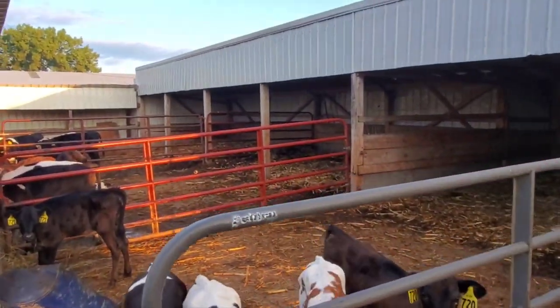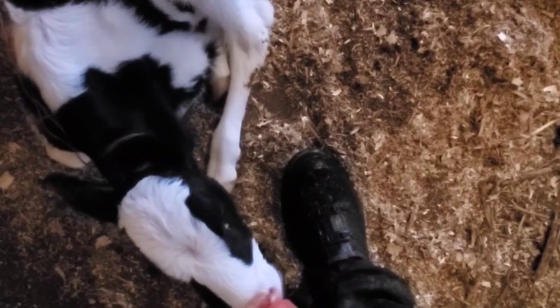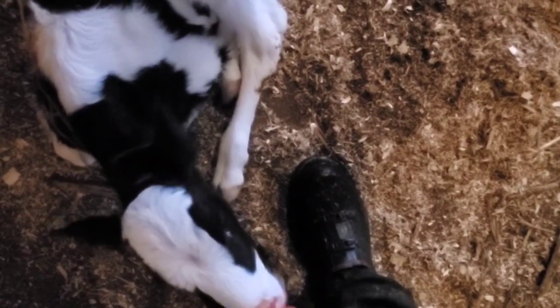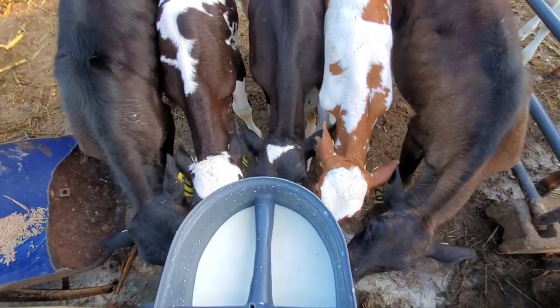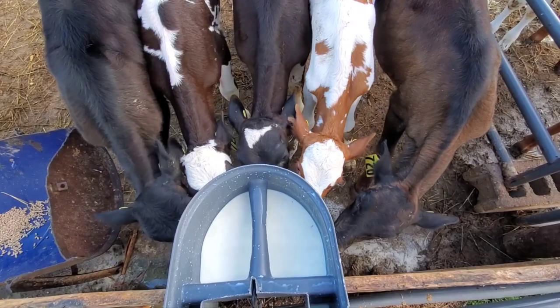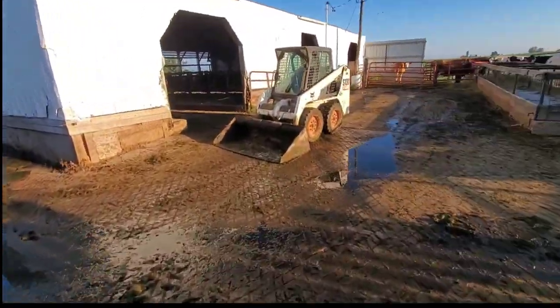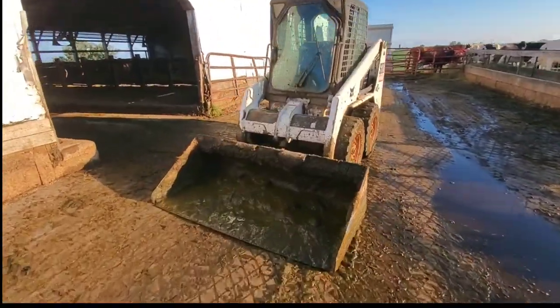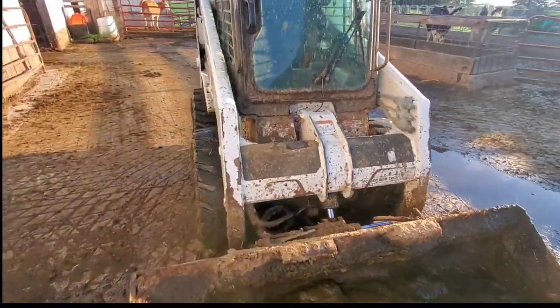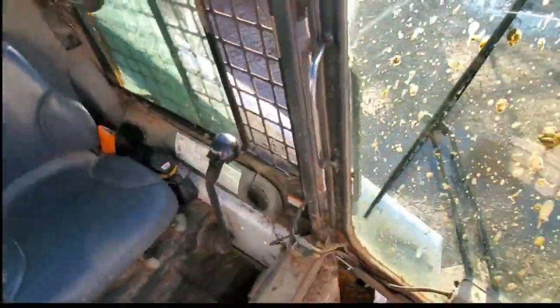The third and fourth groups just get grain — they're already weaned. This is group two. Chores generally take three to three-and-a-half hours in the morning, so we're usually done by eight. At night it's usually about two-and-a-half to three hours, so it's about six or seven hours a day.